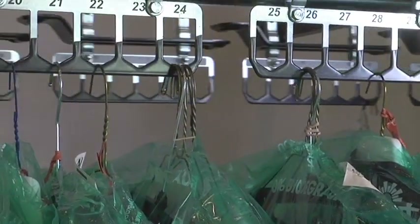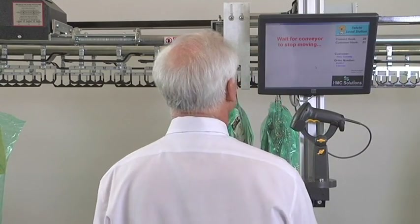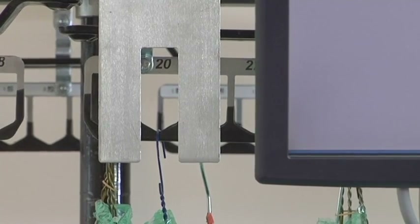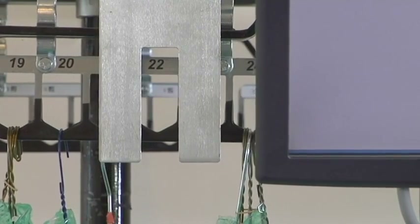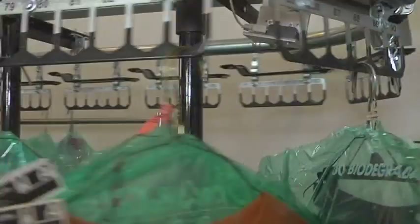The system is easy to load too. Scan the invoice ticket and Fetch positions the assigned slot at the load shroud, assuring the order gets loaded onto the correct slot. Place the order on the assigned slot and you are ready to scan the next order.